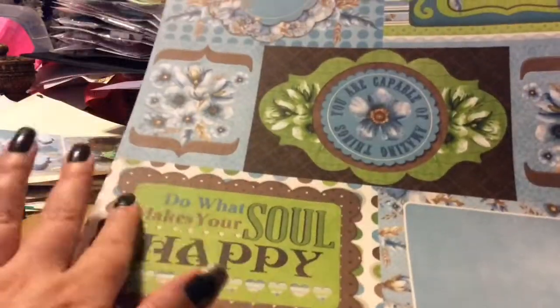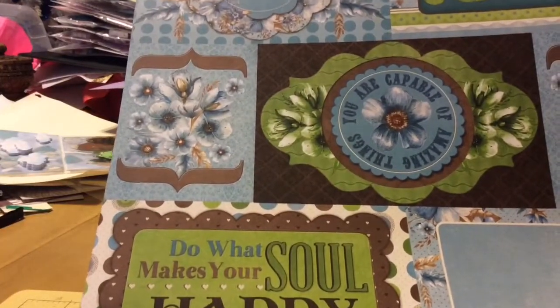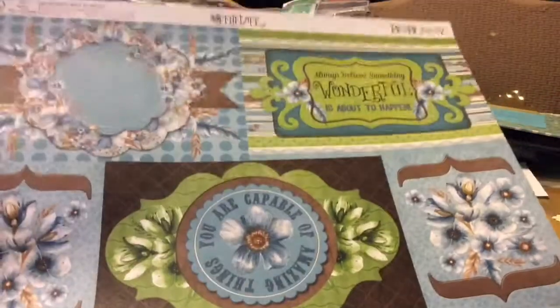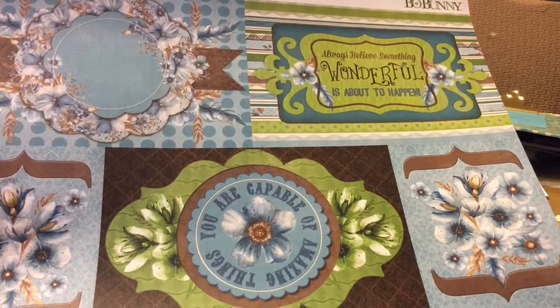She sent me some Bow Bunny paper — Penelope might be the name. I've never had Bow Bunny before. Oh wow, that's really pretty. 'Do what makes your soul happy.' She's a dreamer. I love these two. Oh, and that one's really pretty too.